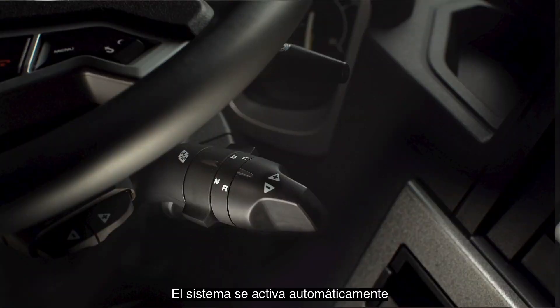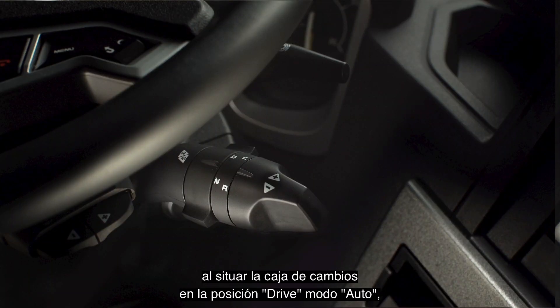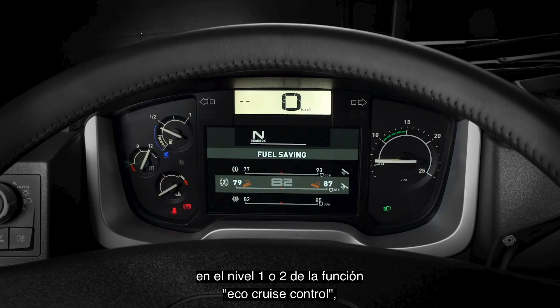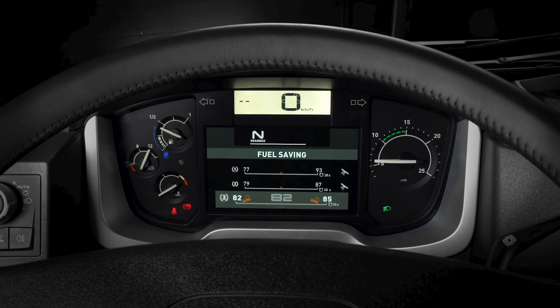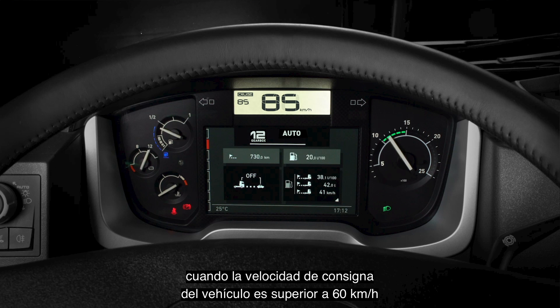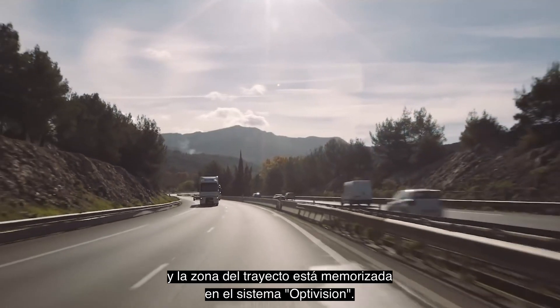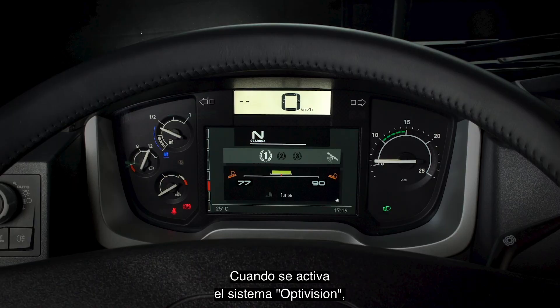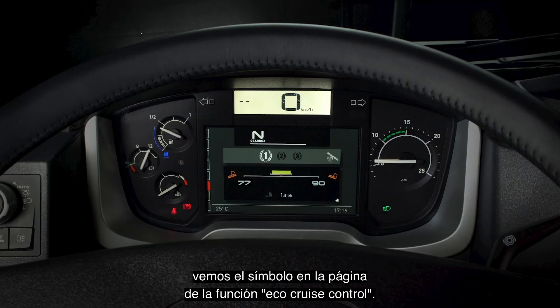The system is activated automatically when the gearbox is in drive position in auto mode, when cruise control is active and in level 1 or 2 of the eco cruise control function. It is not available in level 3, when the vehicle's set speed is more than 60 km/h, and if the road section is stored in the OptiVision system. Once the OptiVision system is active, the satellite symbol appears on the page for the eco cruise control function.